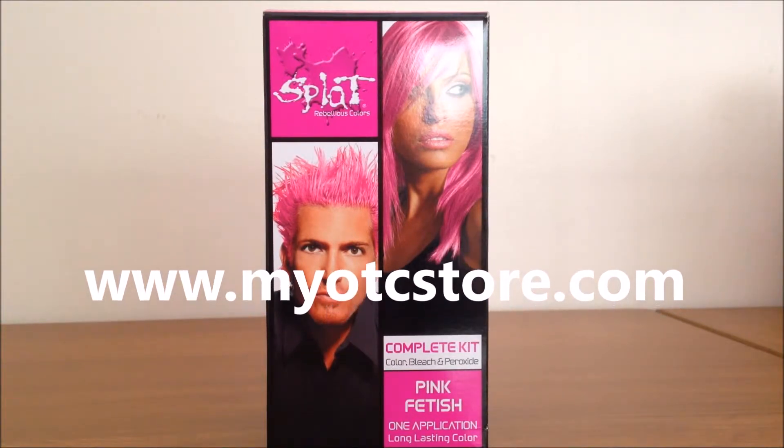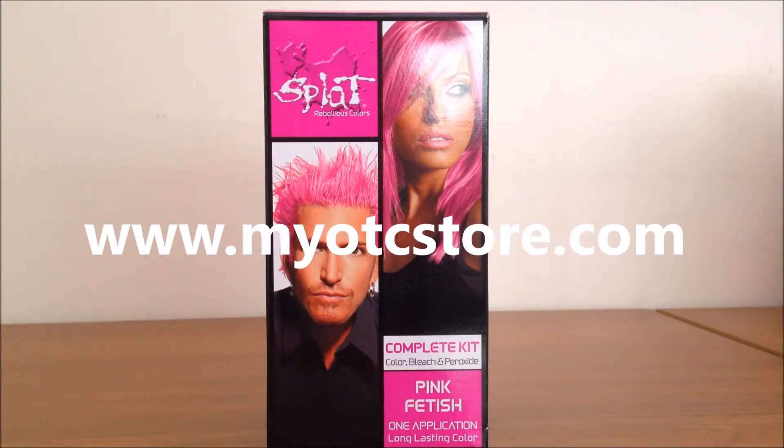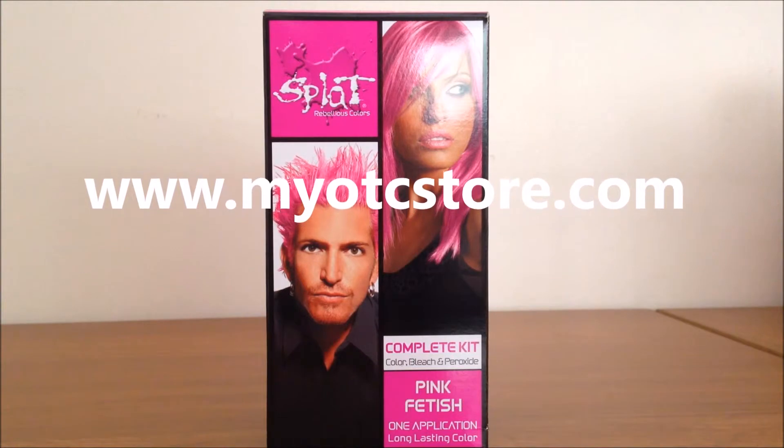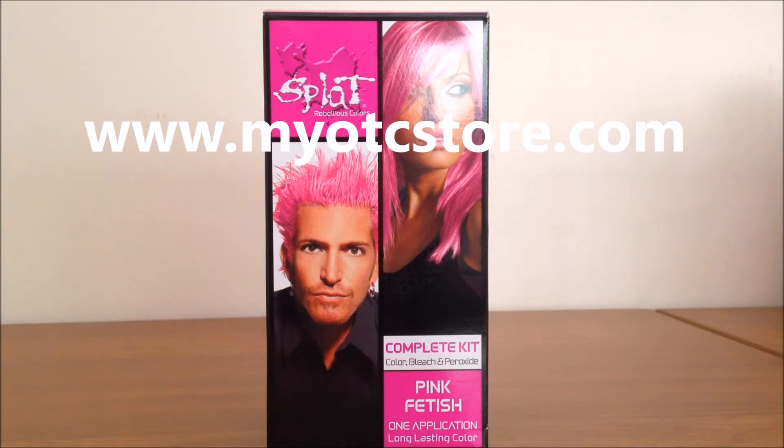The kit includes hair color, bleach, and peroxide. Splat is formulated with a unique water-soluble silicon microemulsion that forms a protective shield over your hair and helps to prevent colors from washing out.